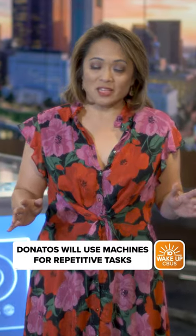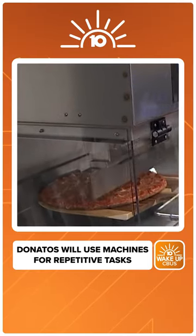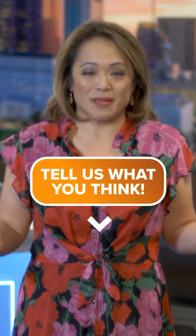Don't worry — Donato says robots are not taking over, but this new automated technology is taking Donato's to a whole new level. So, who's up for an AI-made pizza?